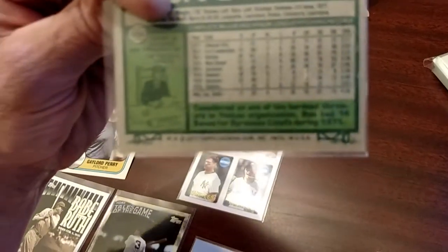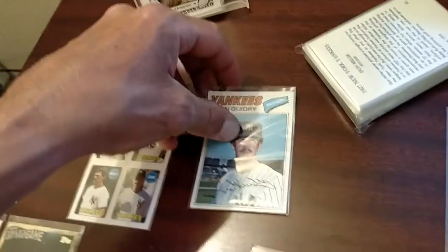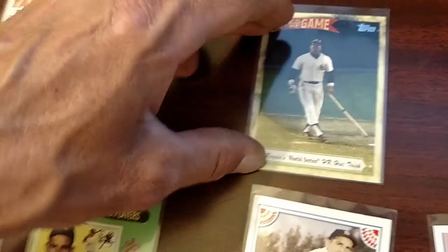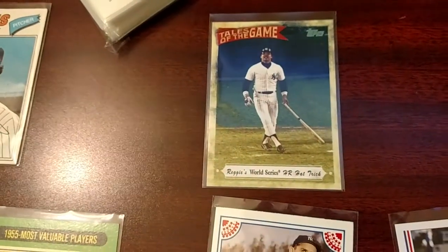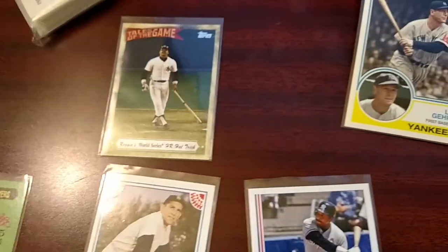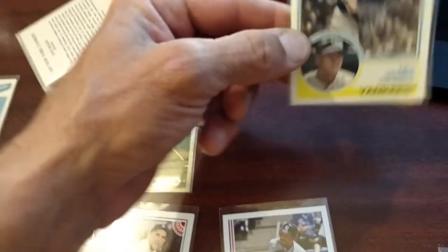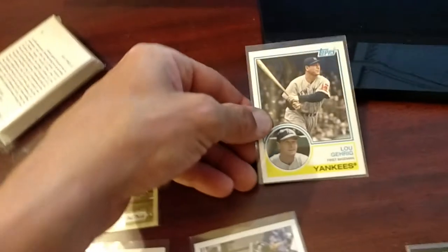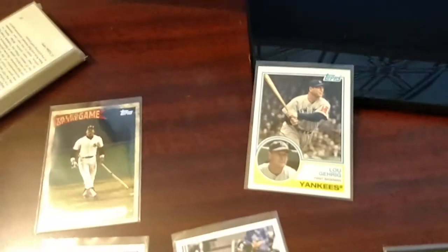This Ron Guidry — that's an original card. I believe that's 1977. He's not in bad shape. This Reggie, World Series hat trick — I believe that's when he hit three home runs on three pitches during the 1977 World Series. This Lou Gehrig is a more recent insert — Topps, might even be from 2018, but I think it's a couple years old.